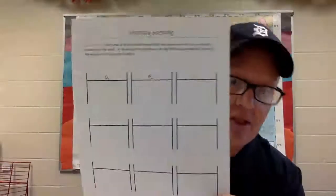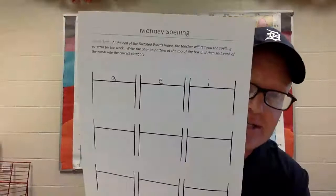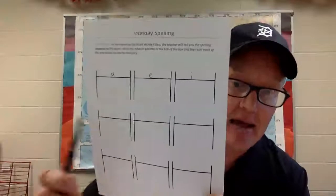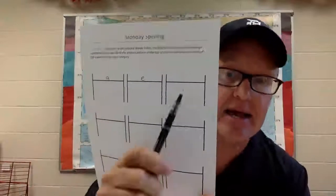So in our word sort, we are going to look for short vowel sounds in either syllable. Some of these words have an A and an I, and they could go under short A or short I — so you could write them twice in two spots. The vowels we have today are short A, short E, short I. Go ahead and sort your words.